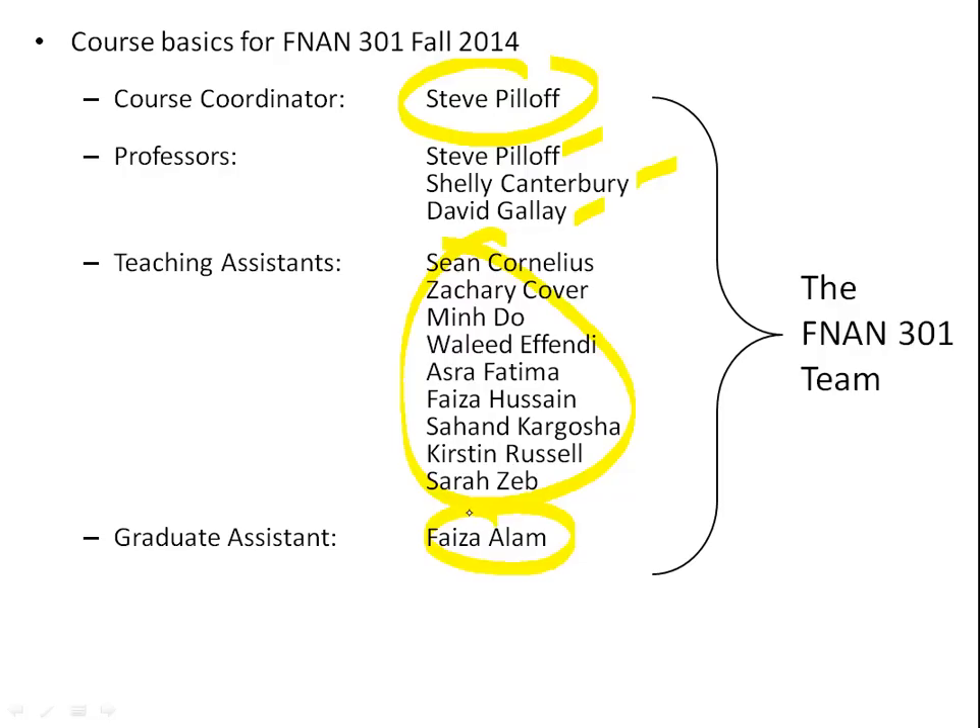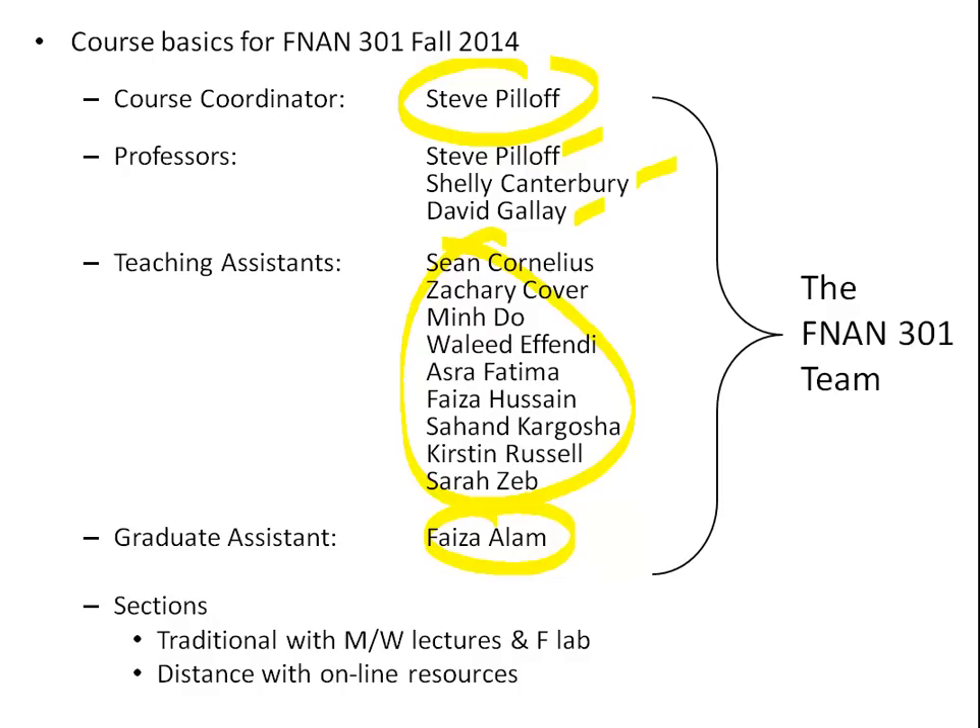In the class there are five sections. There are four traditional sections with lectures on Mondays and Wednesdays and lab on Fridays. There's also a distance section with online resources. We try to make everything available for all students in Finance 301. If you're in an online class and interested in attending lectures or lab, come check that out with me. Lecture and lab students also have access to lots of online resources.